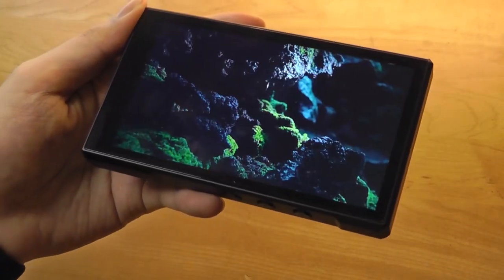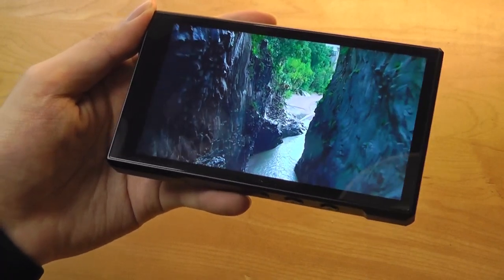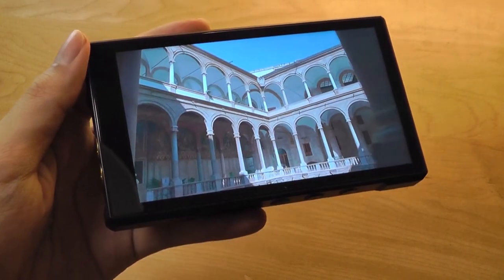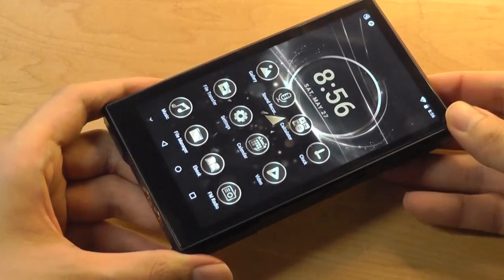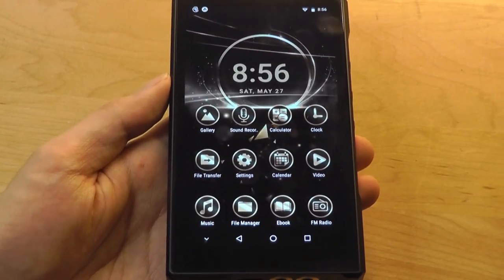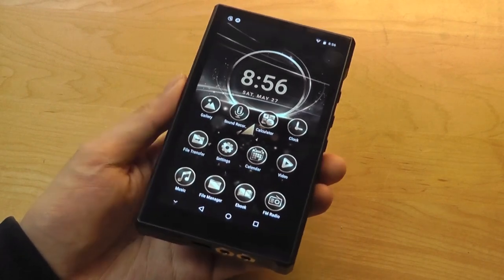Screen quality is not bad for just a basic MP3 player, especially one in the budget price range. You get a good idea here of the viewing angles and colors this thing is capable of displaying, playing some very limited, basic games — although it's not really meant for that. You can sideload something like Angry Birds or Stack and get away with it, but anything more powerful is not going to be the best experience.